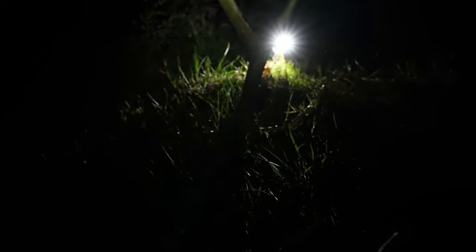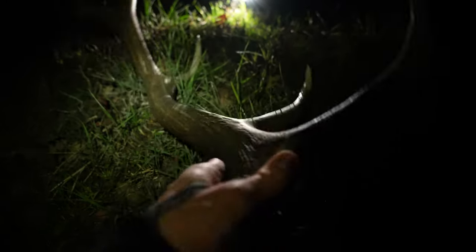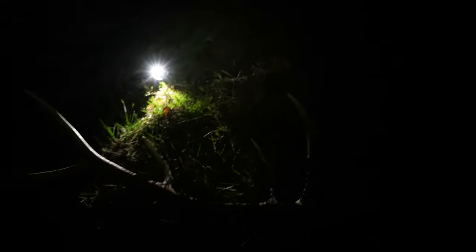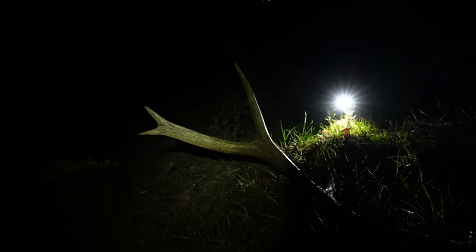It was a little bit tricky finding it, but here we are - old brown six. Definitely not a giant bull; actually kind of smaller than I thought he was going to be. But that's alright - still pretty awesome.